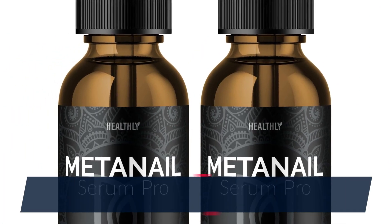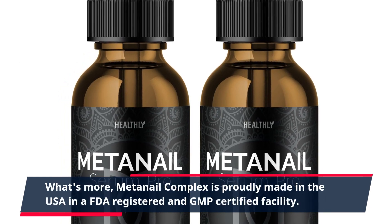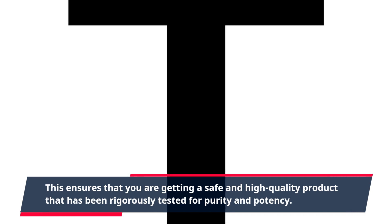What's more, MetaNail Complex is proudly made in the USA in a FDA-registered and GMP-certified facility. This ensures that you are getting a safe and high-quality product that has been rigorously tested for purity and potency.